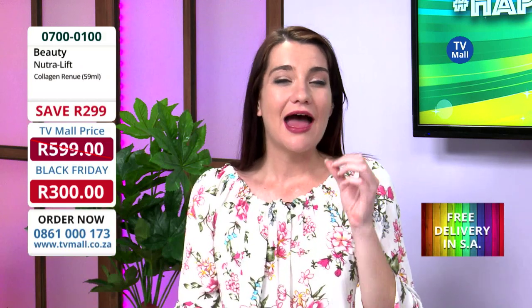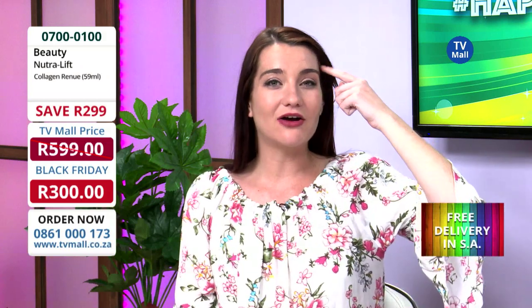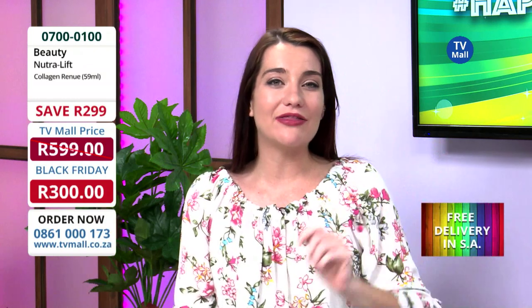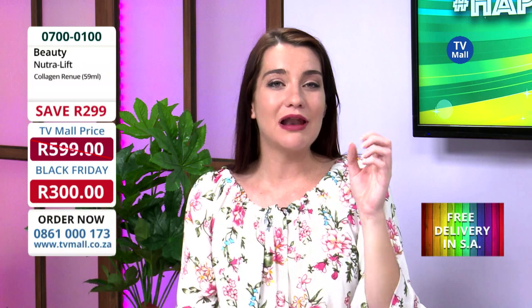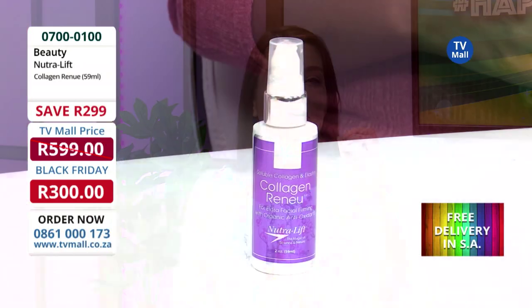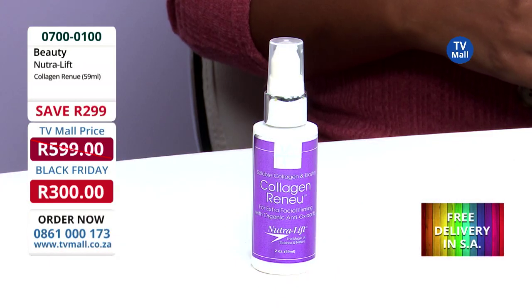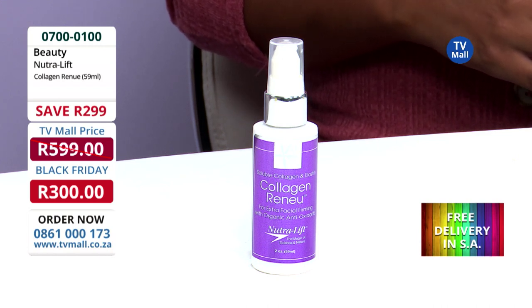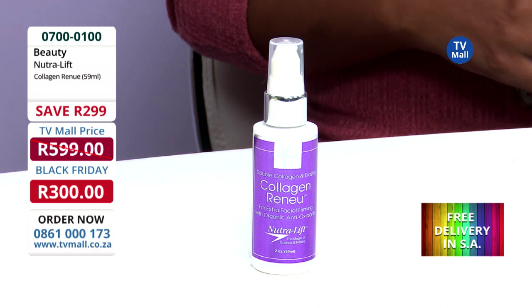It has improved the feel of my skin, the texture, and I even have a little scar that I got from a car accident that happened nearly a year ago. It has taken away the appearance of that scar because it plumps up your skin and it also helps your skin to actually rejuvenate itself, to heal itself, because we need that moisture to heal our skin.